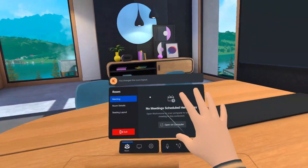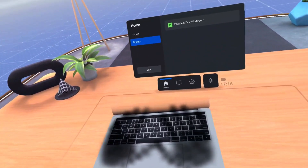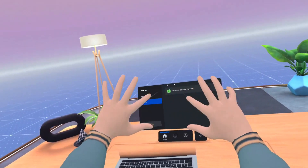Horizon Workrooms includes a variety of useful features, including mixed-reality desk and keyboard tracking, video conferencing, wireless desktop streaming, hand tracking, and spatial audio, just to name a few.